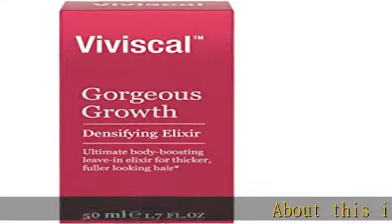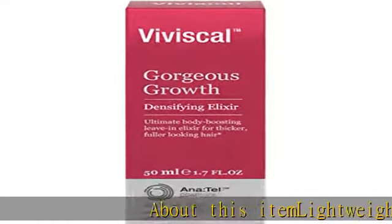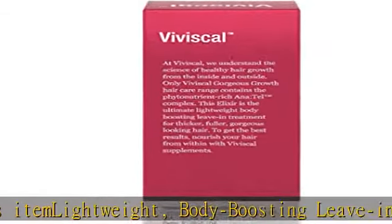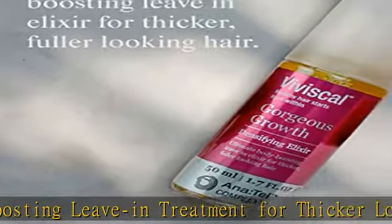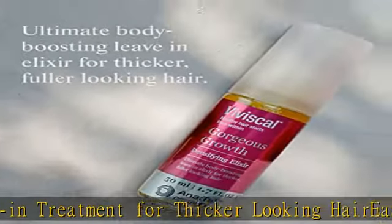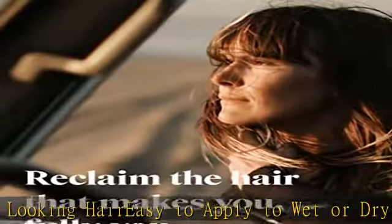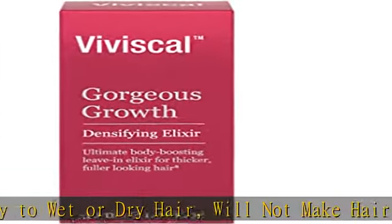About this item: lightweight, body-boosting leave-in treatment for thicker looking hair. Easy to apply to wet or dry hair, will not make hair look greasy. Volumizes with the proprietary complex antral plus keratin, biotin and zinc. Suitable for all hair types. Botanical fragrance leaves hair infused with a refreshing scent. Check the description to get this product today at the best price.